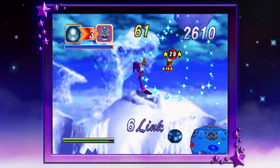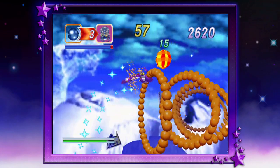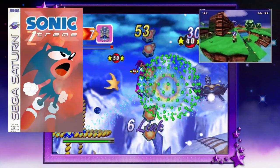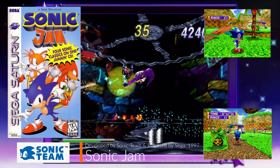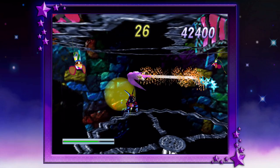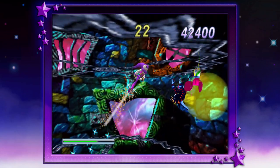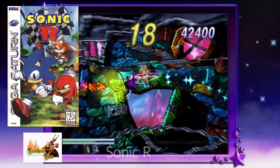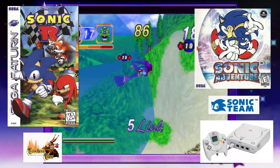As a huge and still huge Sega fan, I wanted what all Sega Saturn owners wanted at that time — a 3D Sonic the Hedgehog game. The closest we ever got was Sonic World, which was awesome but pretty much a hub where you would walk around to select museums, collectibles, and play older Sonic games from the Sega Genesis. Besides Sonic R, we didn't see a 3D Sonic game until Sonic Adventure on the Sega Dreamcast.